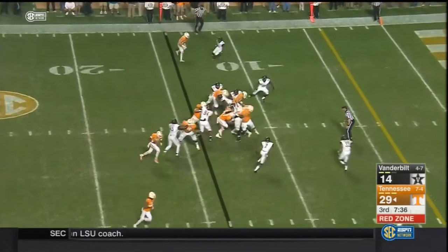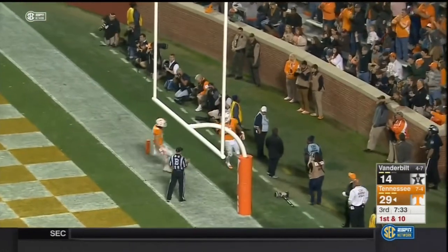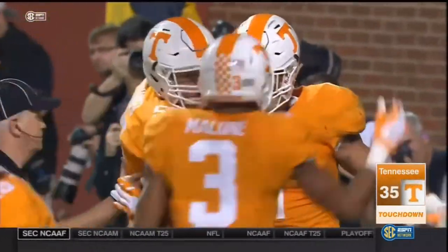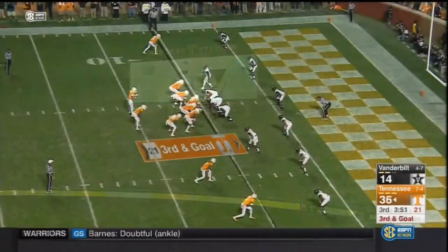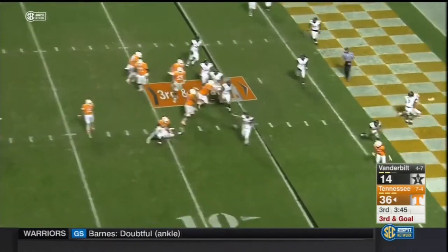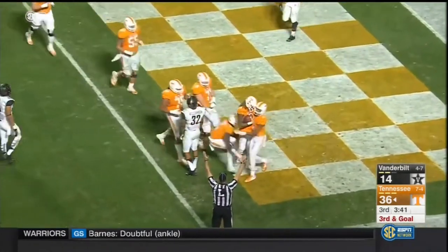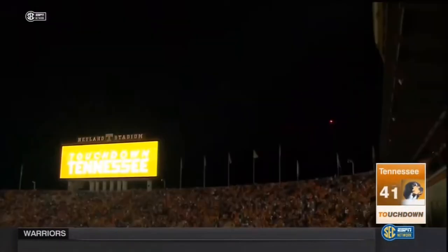Here's Hurd — straight ahead — touchdown Tennessee, 14-yard run for Jalen Hurd. The sexy thing in college football right now — more teams are opting for the spread, what players are doing in high school. Dobbs fires a strike, hooking up with Vaughn Pearson for the second time today. What a senior day for Vaughn Pearson.